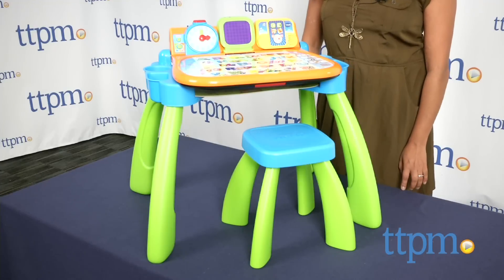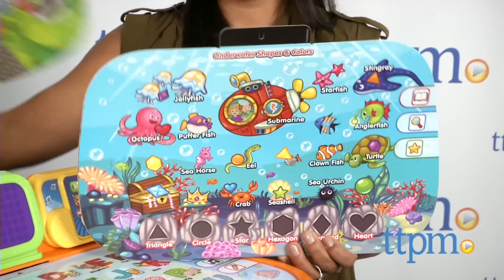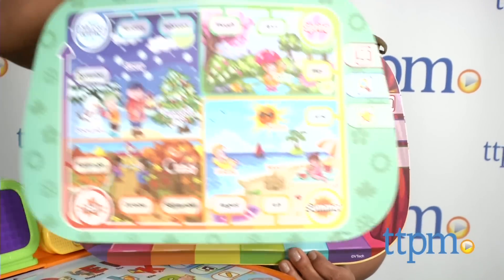This desk offers 9 interactive pages which teach letters, counting, farm animals, ocean creatures, and so much more. There are over 30 learning activities and 20 melodies which have been separated into pop and classical styles.